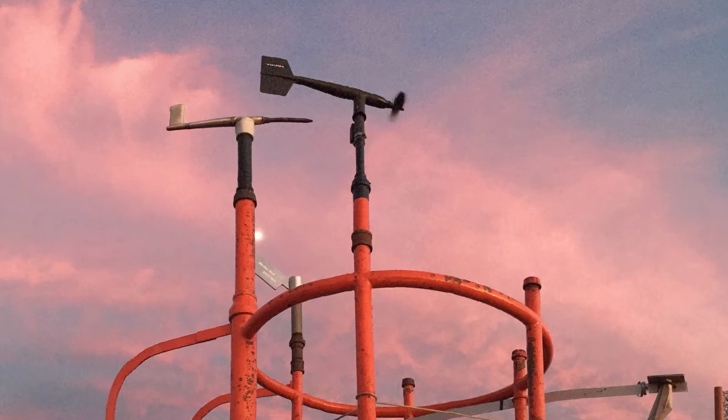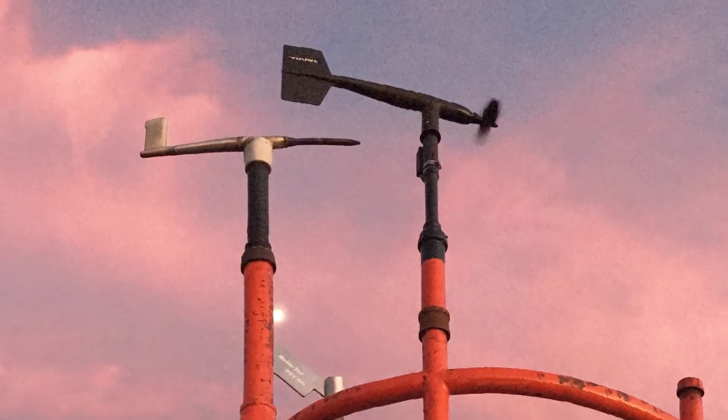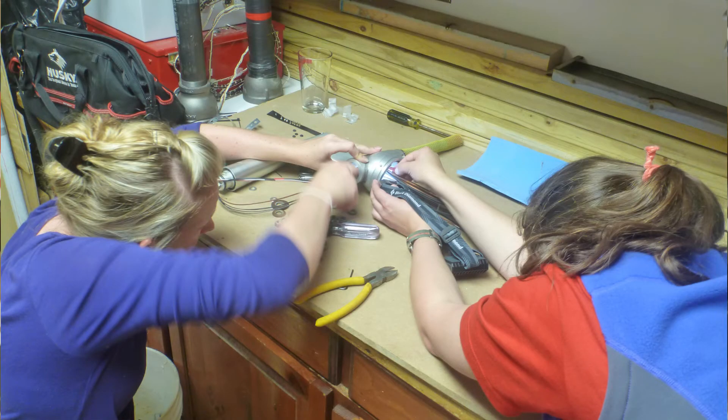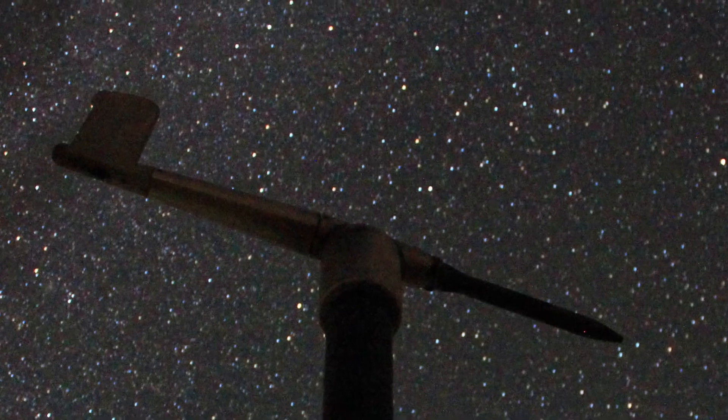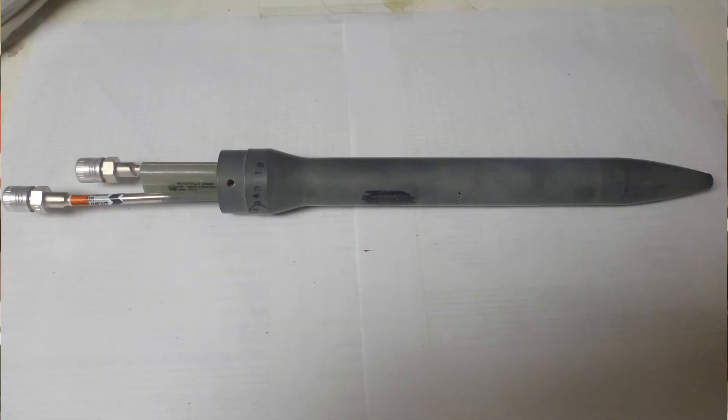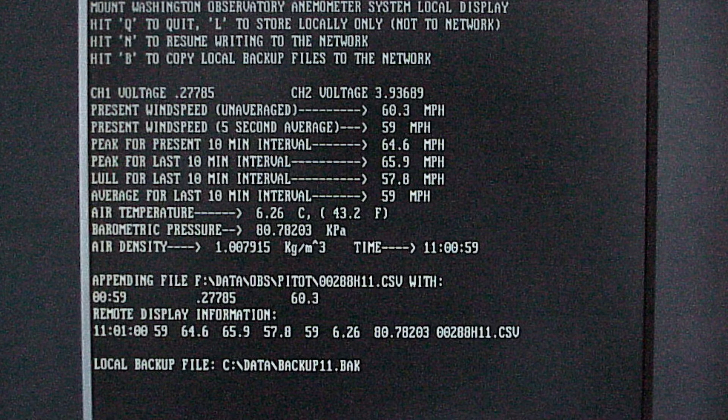Mount Washington has a unique instrument used to measure wind speed. It is designed in-house in order to handle the weather we see in the winter. The instrument is called a pitot tube, and is used by aircraft to measure airspeed. Ours has been modified to measure wind speed. Pitot tubes can be heated and have no moving parts that can be seized up by icing. It works by measuring the force of the wind, and then we correct for the atmospheric density to get true wind velocity.